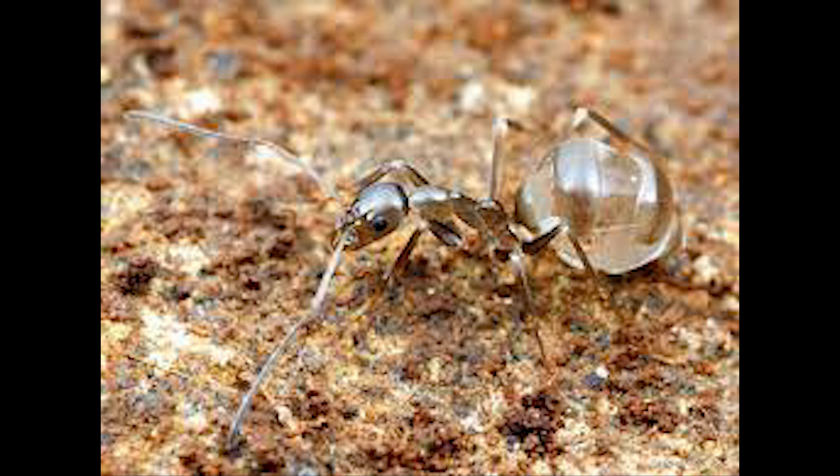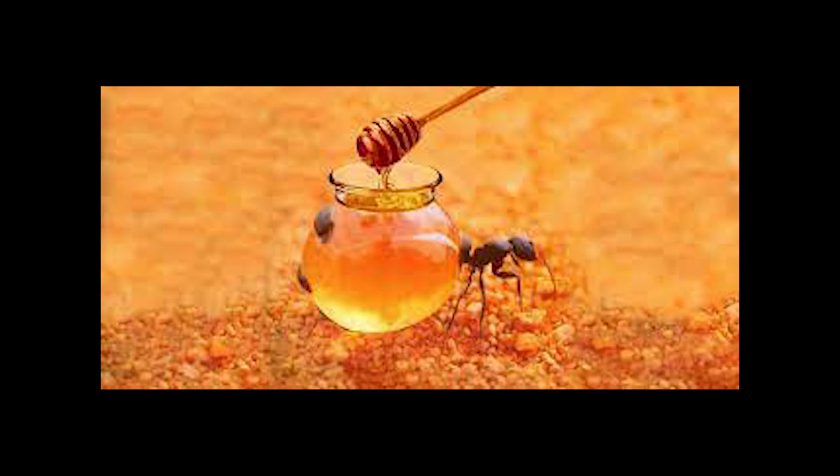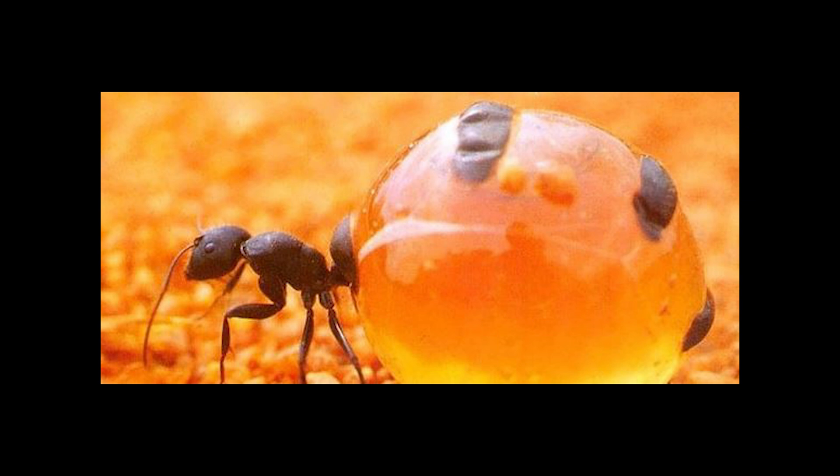In addition to their crucial role in the ecosystem, honeypot ants also play a significant role in Aboriginal Australian culture. For thousands of years, Indigenous peoples have consumed this honey and used it to treat a variety of medical conditions, demonstrating a deep knowledge of the medicinal properties of these small creatures. Honeypot ants are true wonders of nature, exemplifying the incredible adaptability and ingenuity that insects demonstrate. By exploring the fascinating world of these creatures, we are reminded of the importance of preserving and protecting the diversity of wildlife on our planet.